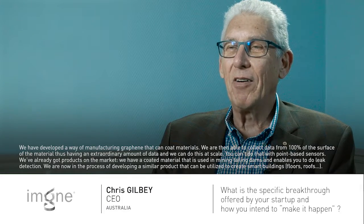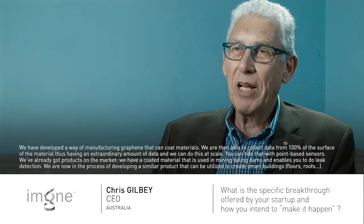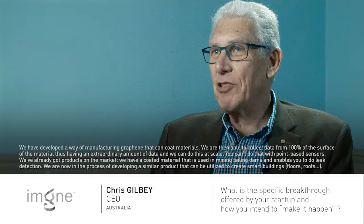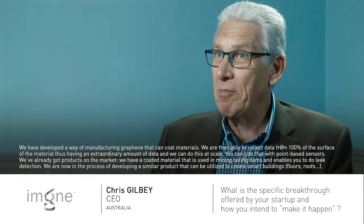We have developed a way of manufacturing graphene so that it can coat materials, and we are then able to collect data from 100% of the surface of the material. The reason this is important is because when you can do that, you can get an extraordinary amount of data out of a surface, and we can do this at scale. You can't do that sort of thing with point-based sensors.